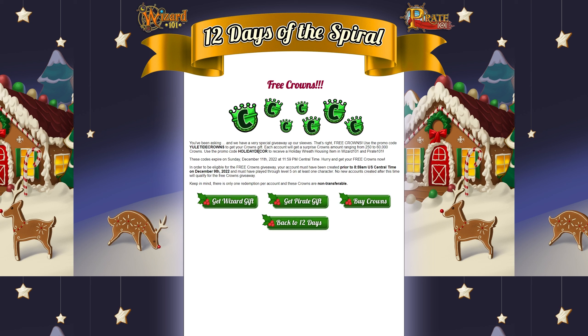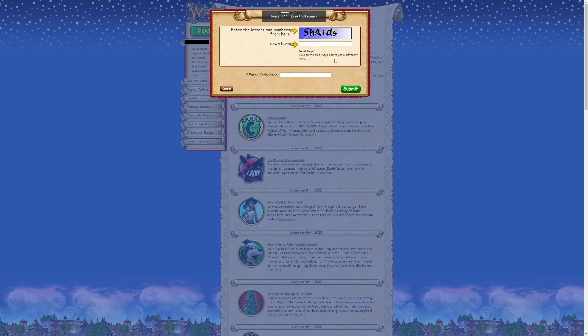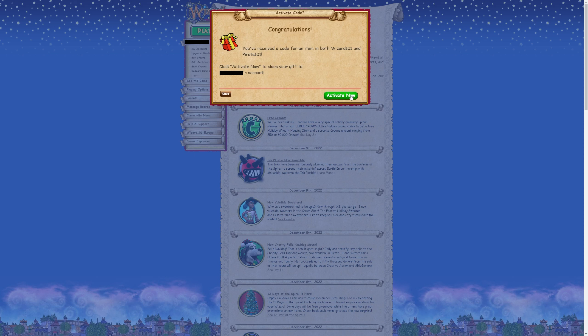So let's start off with the holiday wreath. You just gotta copy the code, go back to redeem code, paste the code there, and submit — activate now.